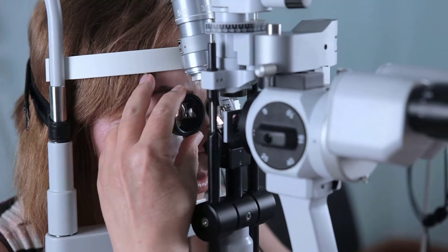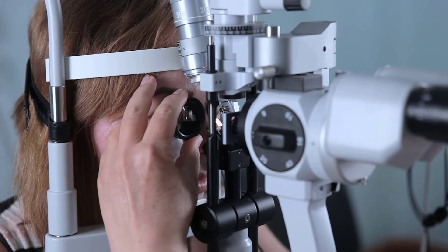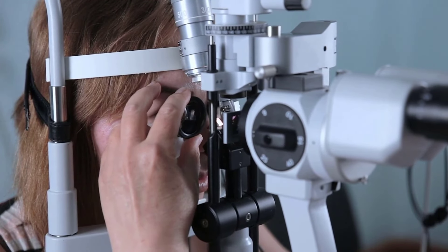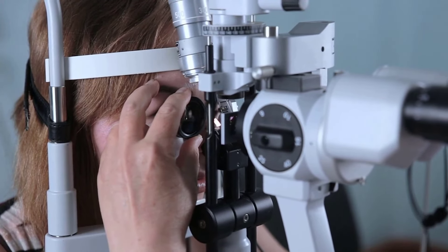Before you go lens shopping, hit up your eye doctor for that crucial eye exam. Make sure to snag your prescription and check to see if they provided your IPD before you leave the office. Let them know that you're going to be ordering prescription lenses for your headset and that it would be helpful to have both IPD values for your left and right eyes. Don't be surprised if they ask you lots of questions about VR.